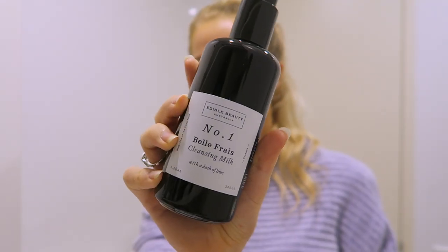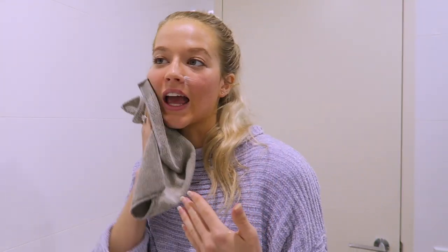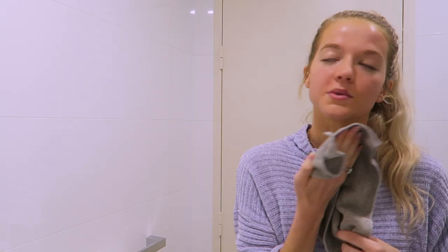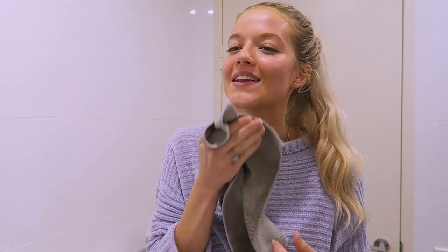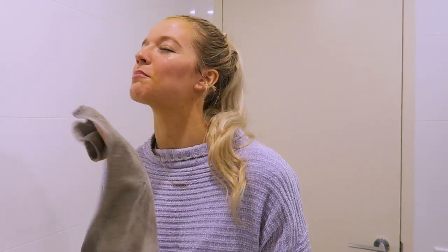The first product I'm using is the cleansing milk. I'm just going to get some water on my face washer and put a few pumps of product on here. This actually dissolves any sort of makeup left on your skin. I ran out of makeup wipes, so this has been really good for makeup removal. You can use your fingers, but I like doing it on a cloth because I feel like it really gets into those pores a little bit more. You just want to make sure there's no dirt left on your skin.